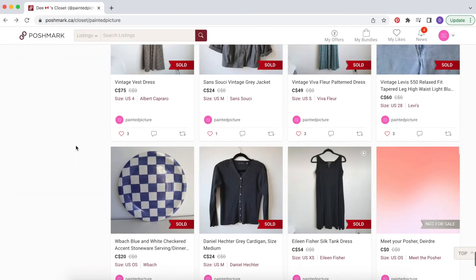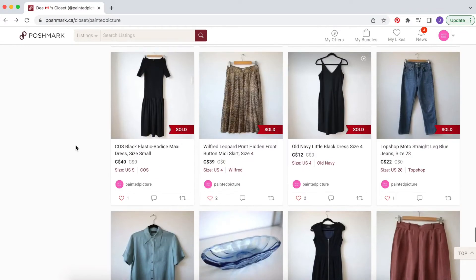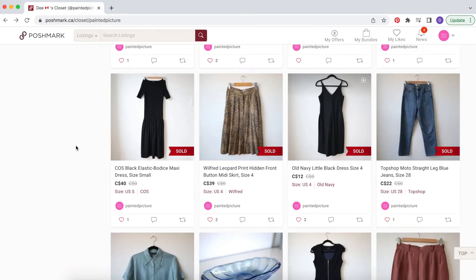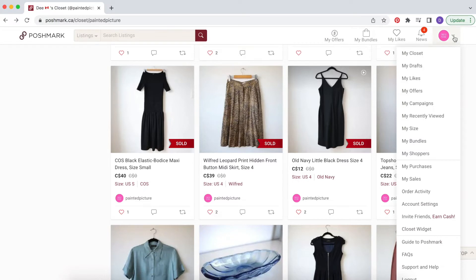So that and all of the other stuff I went over in my first video — check that out if you haven't already — is basically everything that sold in my first month, so that's 15 items altogether. What I want to do now is bring you over to the sales inventory page on Poshmark to see a summary of what I sold and what I made.